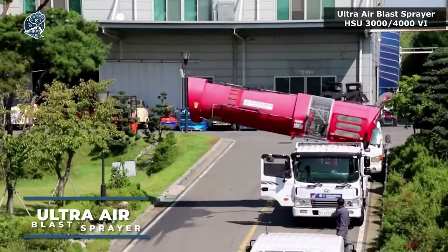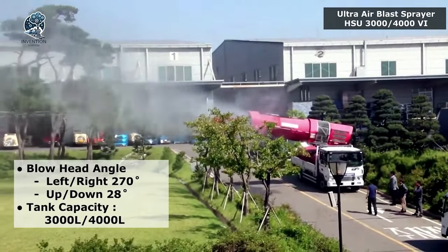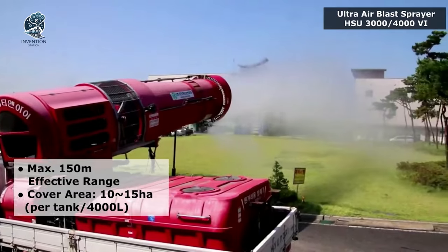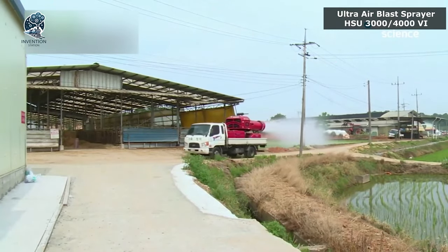Presenting your ideal solution for pest control in vast agricultural areas. Meet the Ultra Air Blast Sprayer, your go-to for efficient pest management. Wondering how it works? Let the visuals speak for themselves, no words needed.